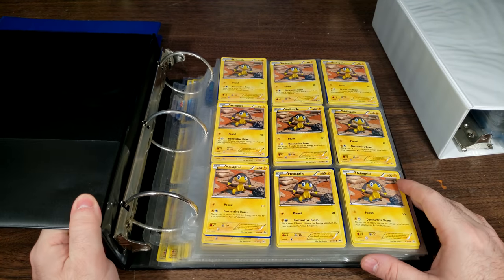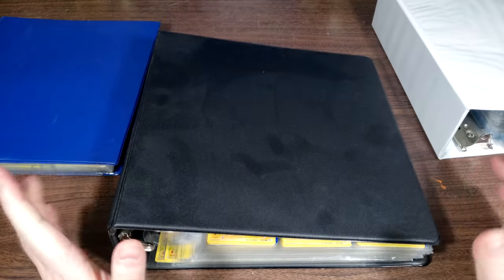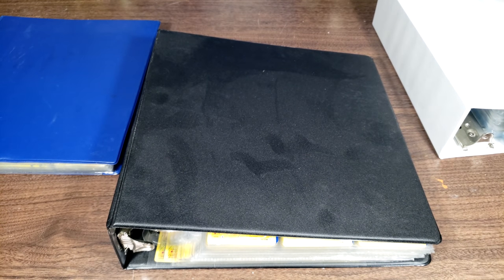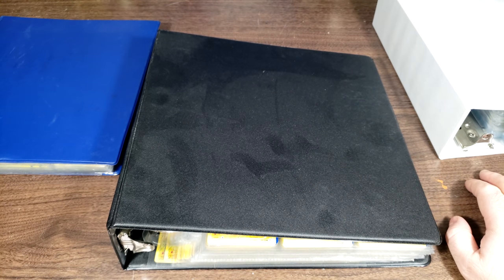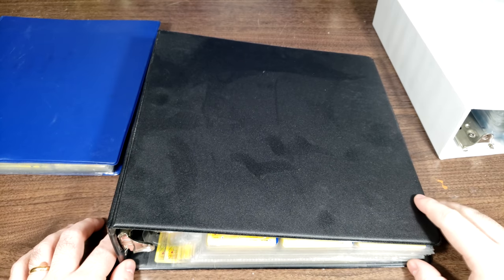My favorite kind to collect is Helioptile, as you can see. But at the end of 2016, I decided that I was just done with the hobby. I wasn't interested anymore — it wasn't fun anymore. So I decided to sell most of my collection and get out of it. I did keep a lot of cards though, which I will go ahead and show you guys in this video. If you're interested, please stay tuned.